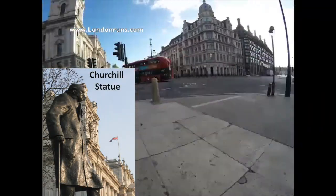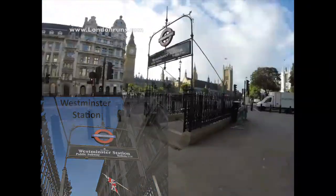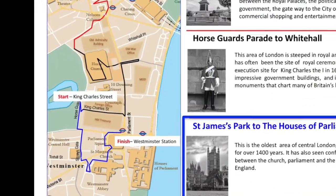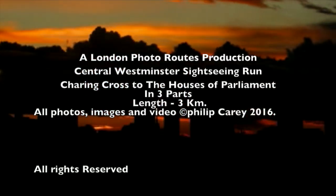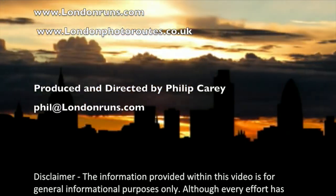We turn left past Churchill's statue and end up at Westminster Station, which is the end of the tour. This quick tour should give you a good overview of what the route looks like, and will help you enjoy the route when you do it at your own pace, using the additional information that you can find in this digital book. Thank you.